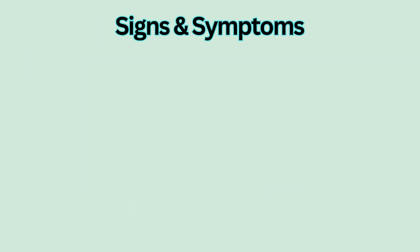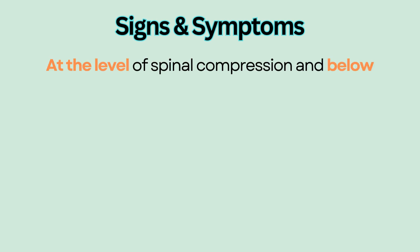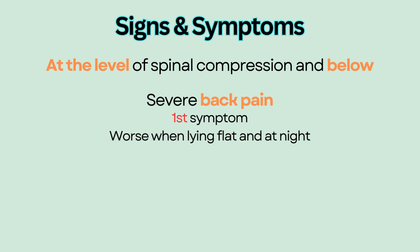Signs and Symptoms. Symptoms of spinal cord compression depend on where the compression is and are seen at the level of spinal compression and below. Severe back pain is usually the first symptom that patients experience, and it gets worse when lying flat and at night.